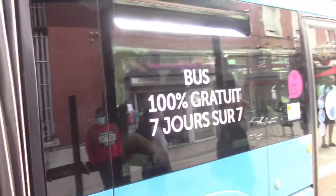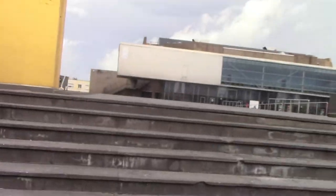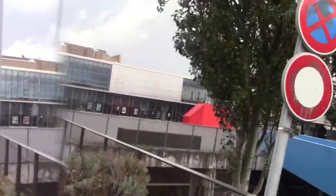One hundred percent free! We are in Malo and there is the beach here, so we are going to check out the beach. We're going to see what there is to do here in Malo, Dunkirk.